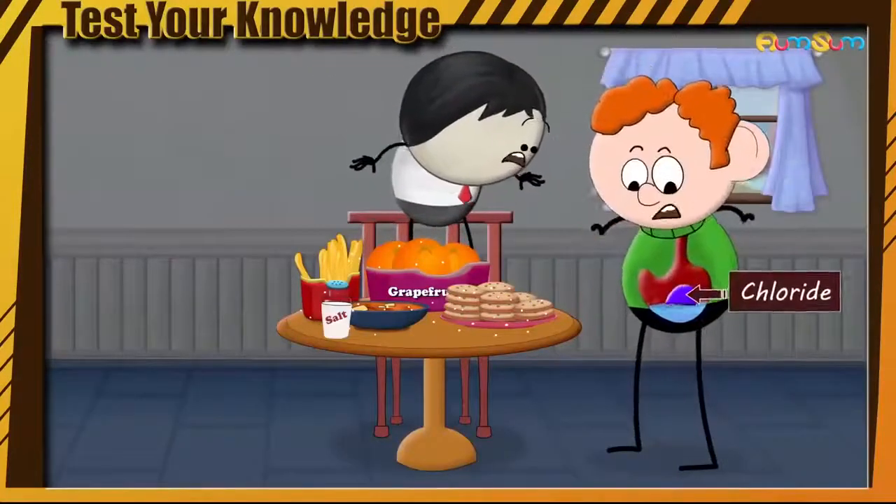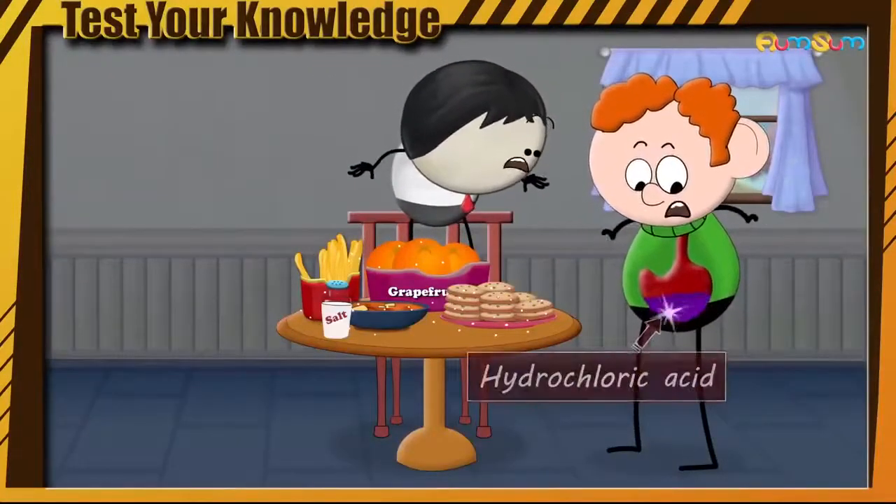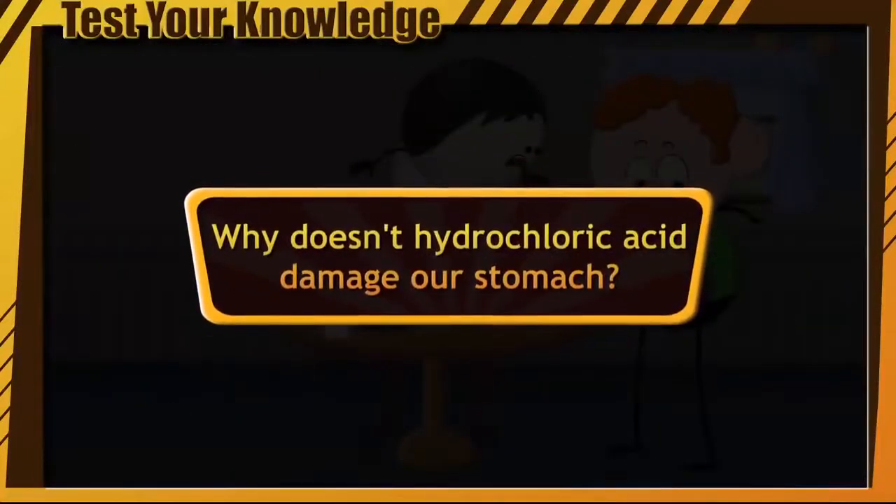Chloride is used to produce hydrochloric acid in our stomach. Why doesn't hydrochloric acid damage our stomach?